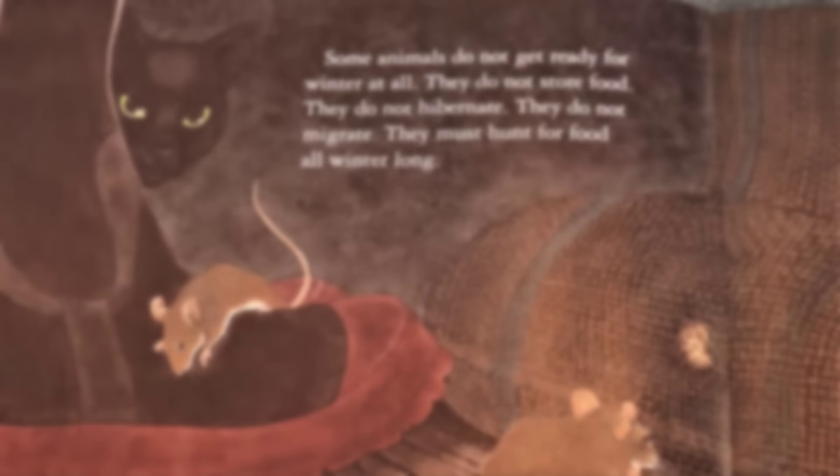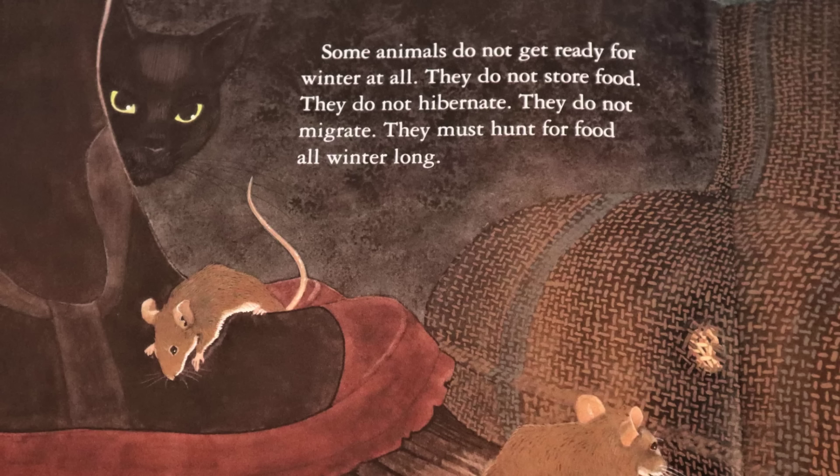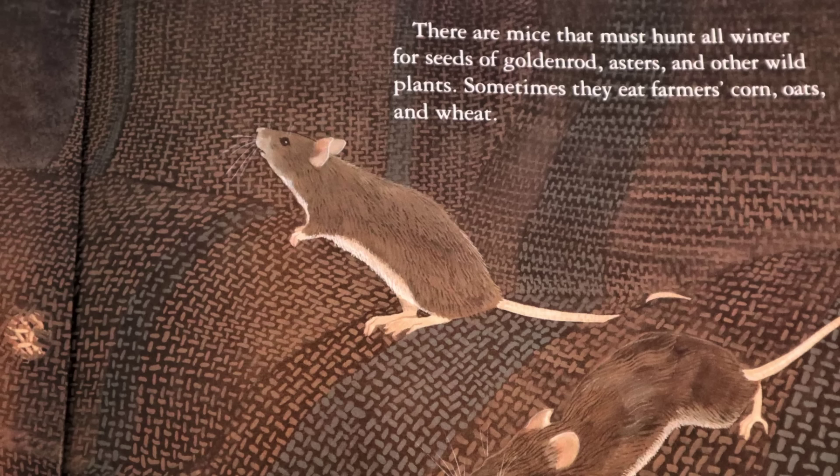Some animals do not get ready for winter at all. They do not store food. They do not hibernate. They do not migrate. They must hunt for food all winter long. There are mice that must hunt all winter for seeds of goldenrod, asters, and other wild plants. Sometimes they eat farmers' corn, oats, and wheat.